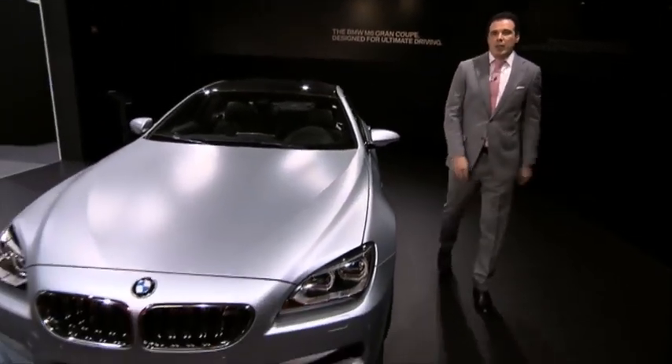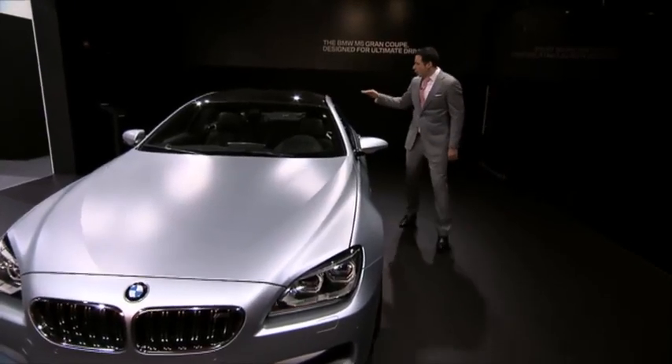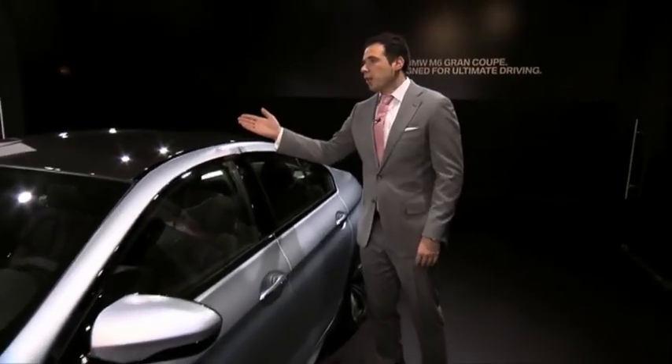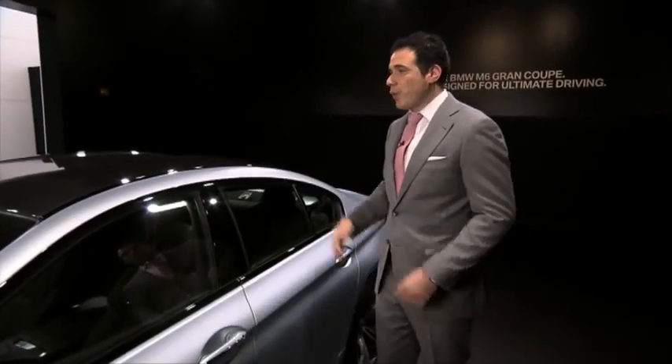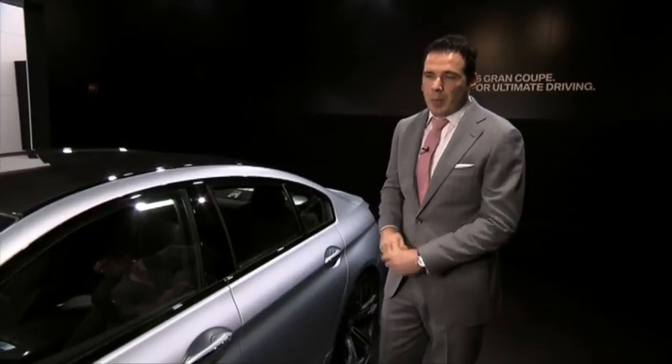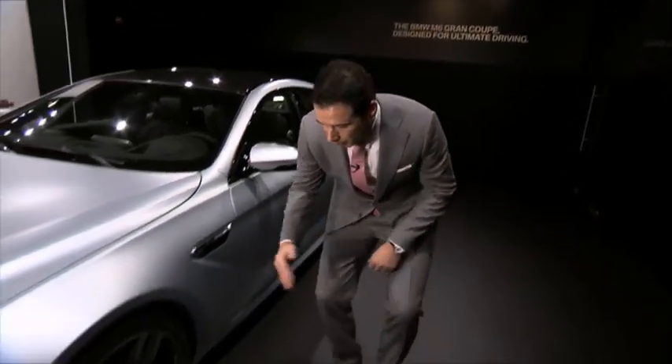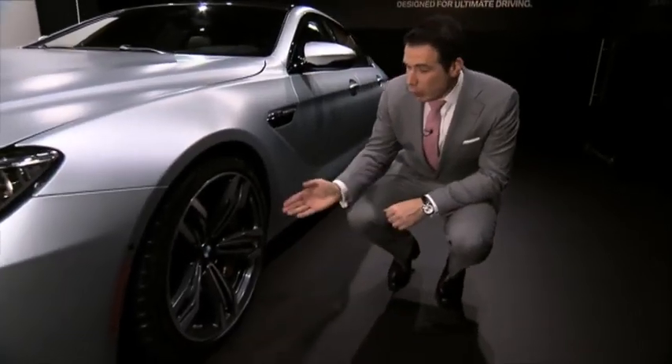First and foremost, the M6 Grand Coupe stands out with its very, very low roofline, typical to a coupe, as well as a specifically designed carbon fiber rooftop as we have seen previously on other M3 models. Also unique to this car are the 20-inch wheels as well as gold caliper brakes.